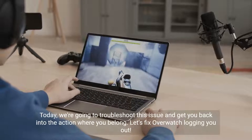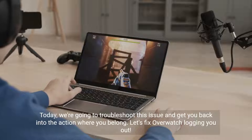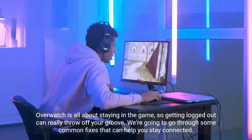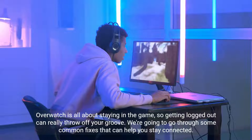Today, we're going to troubleshoot this issue and get you back into the action where you belong. Let's fix Overwatch logging you out. Overwatch is all about staying in the game, so getting logged out can really throw off your groove. We're going to go through some common fixes that can help you stay connected.